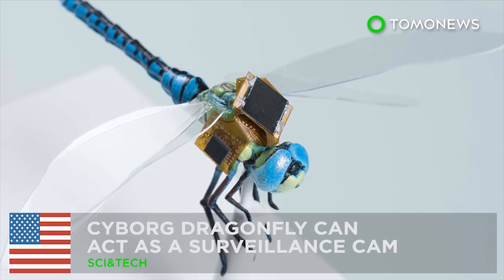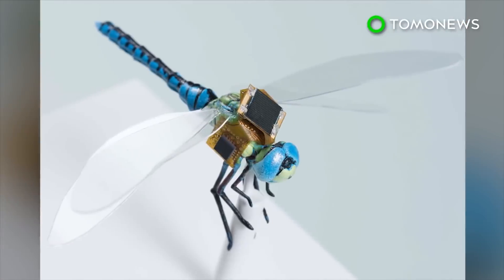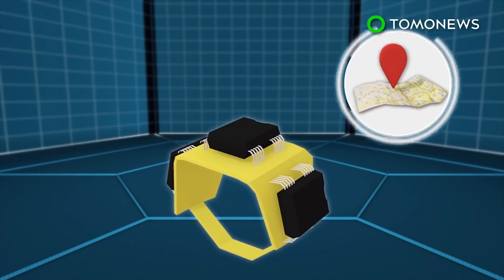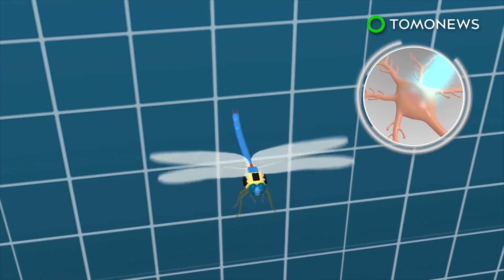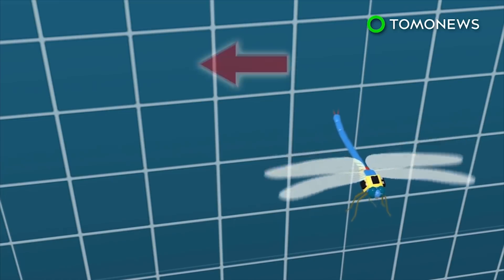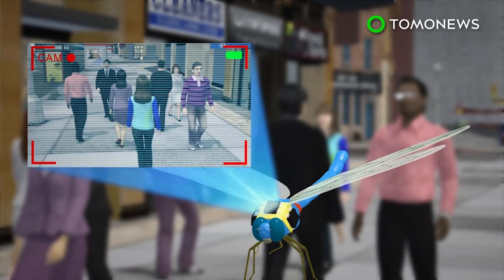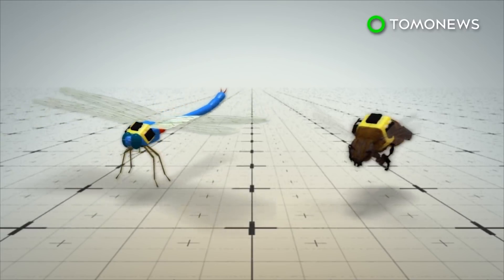Dragonflies can be used to spy on you. Scientists have created a technology that can turn flying insects into surveillance drones. The technology makes use of a tiny backpack equipped with solar power and navigation systems. The backpack is fitted onto a dragonfly and commands the insect with optogenetics, a biological technique that uses light to control the steering neurons inside the insect's nerve cord. Dragonflies can then be turned into tiny surveillance systems.